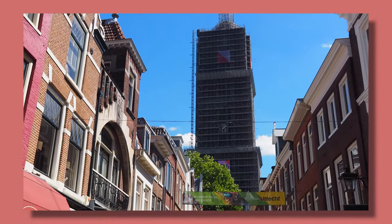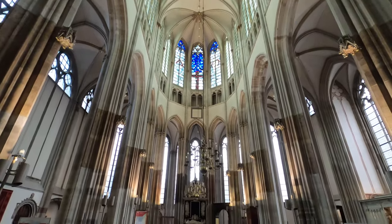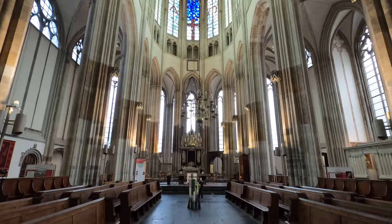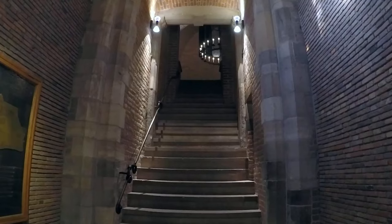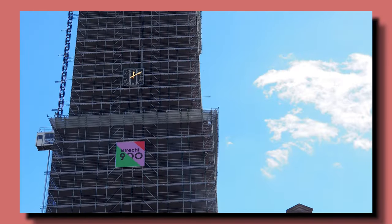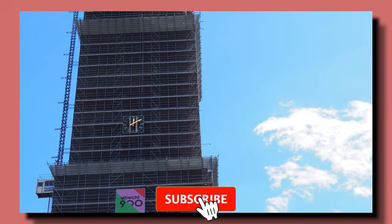Dormtoren was built in the 14th century as part of the Domkirch, a gothic cathedral also known as Saint Martin's Cathedral. However, the two monuments were separated in a 17th century catastrophe that we'll discuss shortly. Dormtoren served as a belfry and a watchtower in the past. It's now a high, freestanding tower, separated from the cathedral by Domplein Square. To climb the Dormtoren and enjoy panoramic views of the city, you need to buy a ticket for a guided tour from its website.